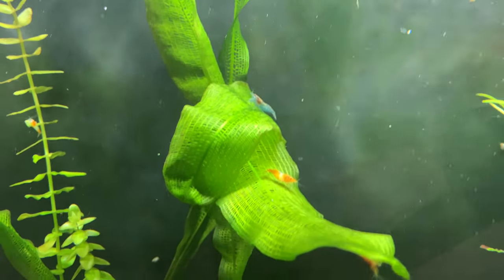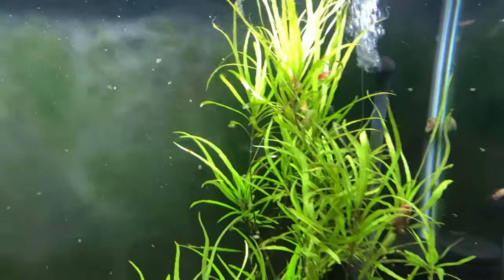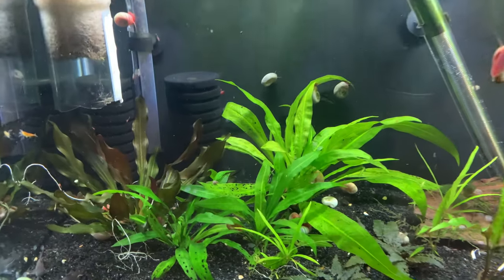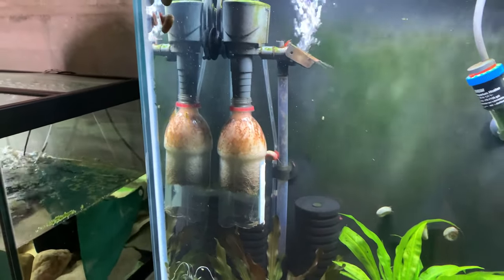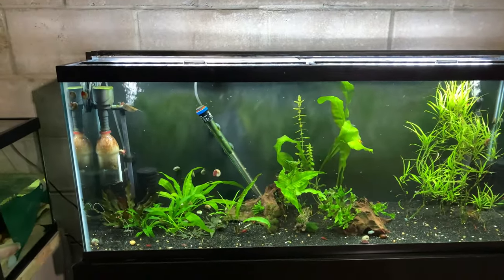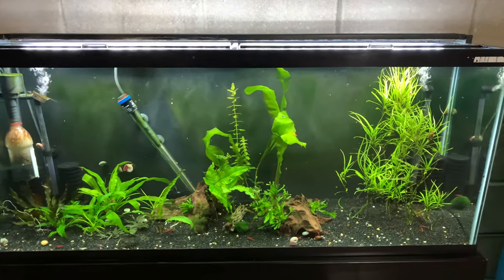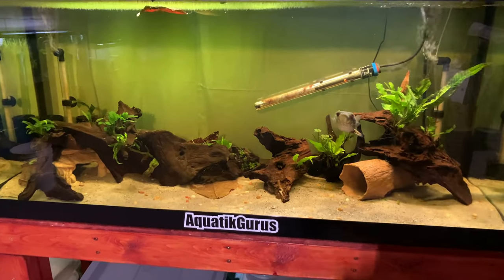Yeah this tank is doing pretty good — there's a nice blue one right there next to an orange rili. All these plants look pretty decent in here; these swords need a little trimming though. We do have the DIY polisher in here just to keep the gunk down. It does have two sponge filters, but we had a planaria attack in here so I had to clean the gravel and sand as I was working on it. Let's move on over to the puffer tank.